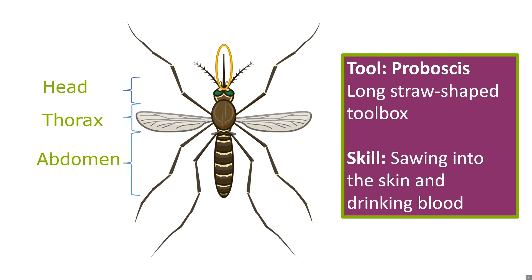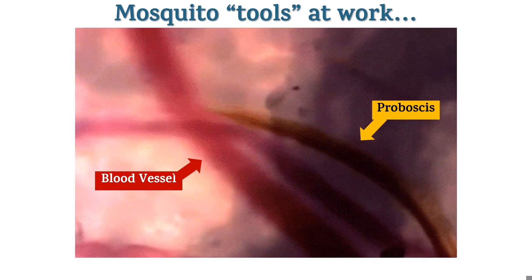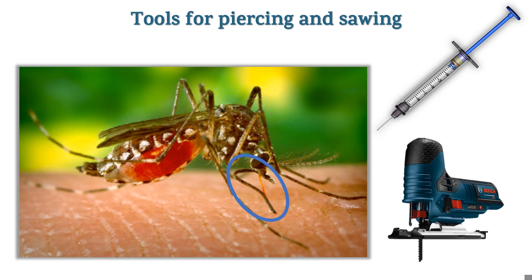Mosquitoes have mouth parts formed into a tool called a proboscis — a long straw-shaped toolbox that contains multiple tools to help them get blood from people or animals they bite. Male mosquitoes drink plant juices and nectar from flowers, and so do female mosquitoes. But females also bite animals to get blood, because she needs blood to make eggs. Look at her proboscis — we've circled it in blue. There's a covering that protects her tools; it's dark brown and it bends back as she saws into the skin.